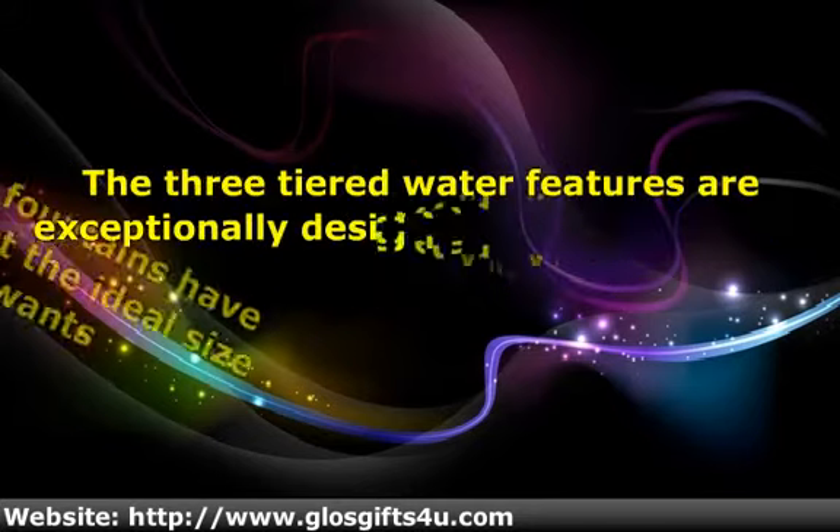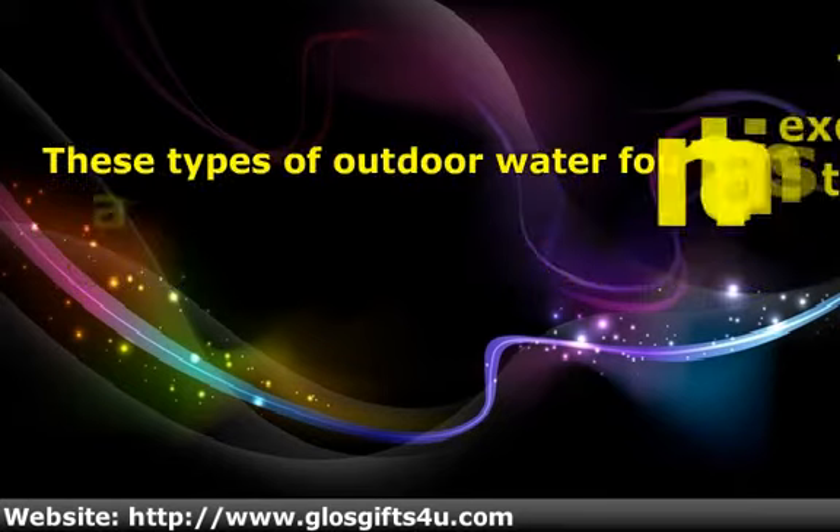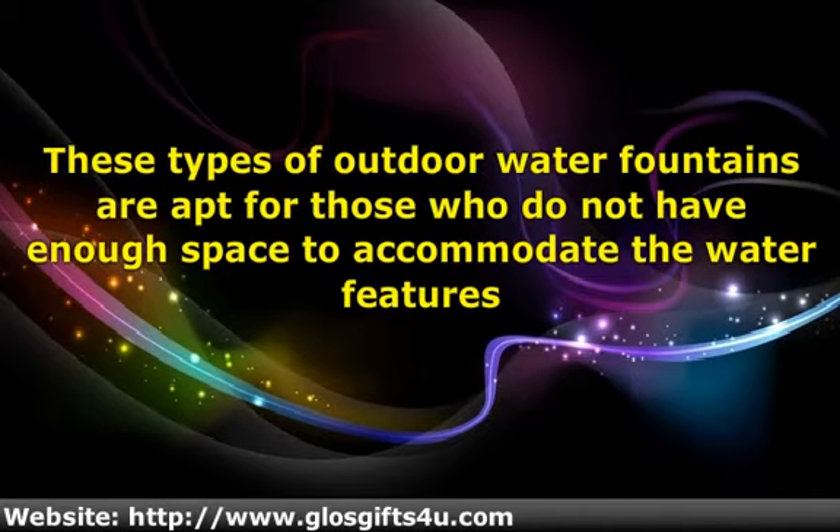Three-tiered water features are exceptionally designed with three bowls kept one on top of the other. They create a dynamic look and fascinate visitors with their exotic views. The continuous flow of water through these bowls is really amazing to watch, and they can be the center of attraction in your homes or offices.